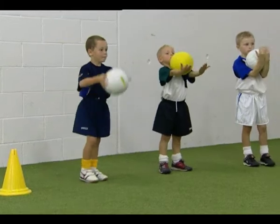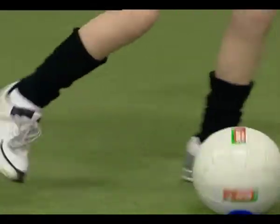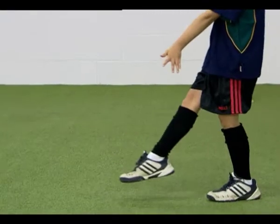Kicking exercises improve the basic skills of kicking, at first using a beanbag, then playing a ball along the ground, and finally kicking a ball in the air.